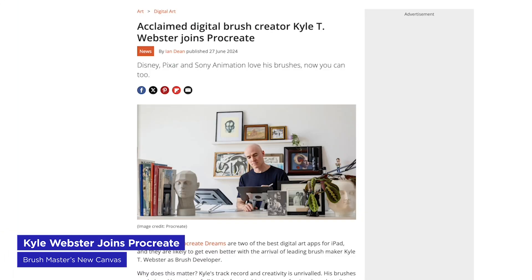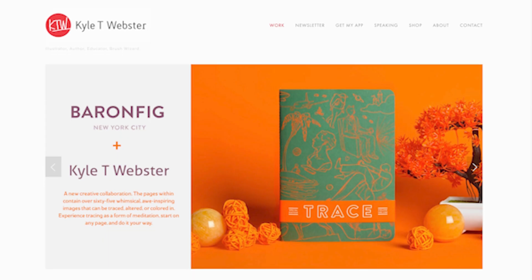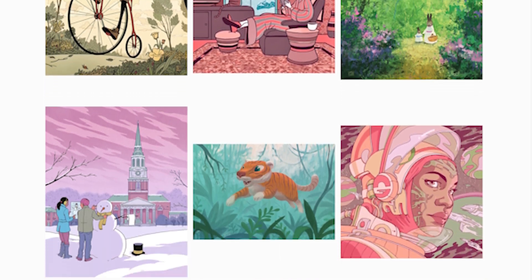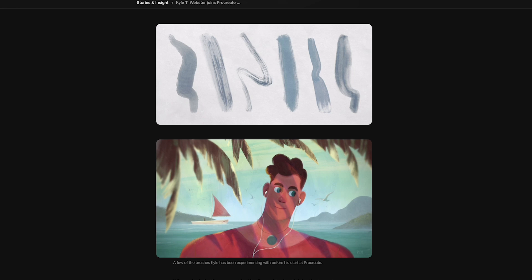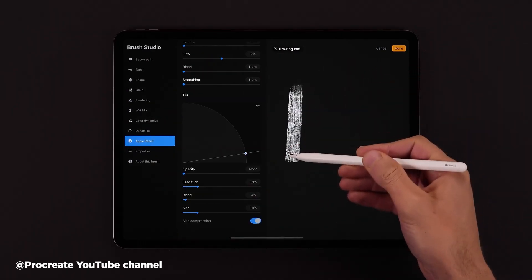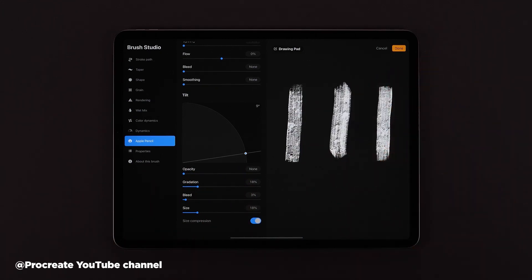Kyle Webster, the digital brush wizard, has a new home at Procreate. After leaving Adobe, who had acquired him and his amazing brush-making skills, Kyle didn't stay on the market for too long. It's a natural fit. Kyle is a well-known figure in the illustration community and a genius at making brushes — he's also an incredible artist. He'll be working closely with Procreate's development team to improve their brush performance and library. We're looking forward to hearing more from Kyle, and congrats to our friends at Procreate.